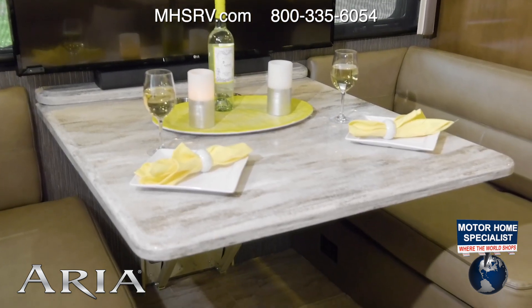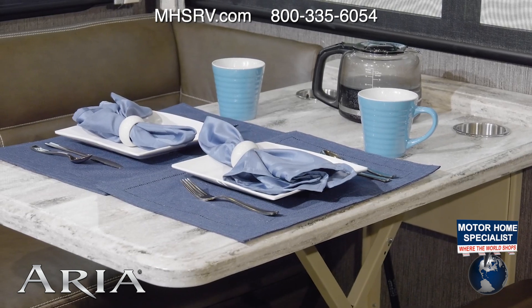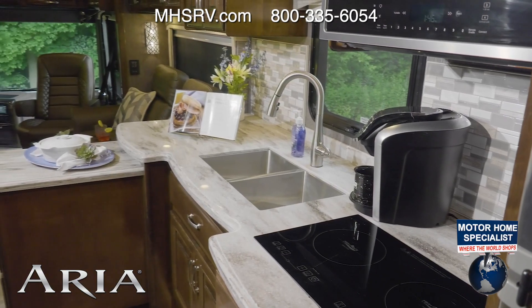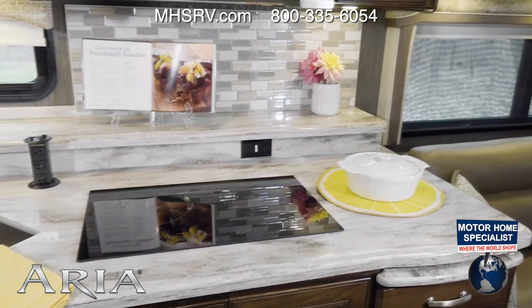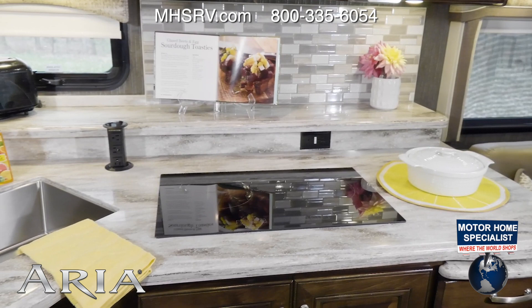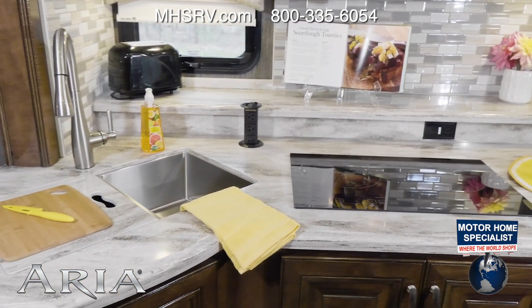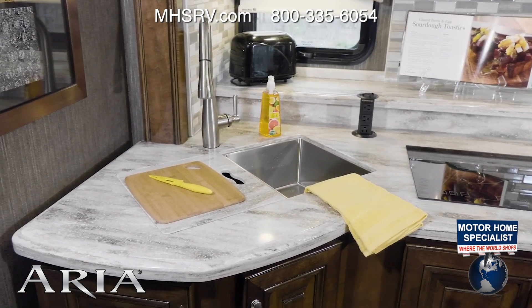The Dream Dinette serves up a generous amount of room. When you're serving up a meal, you create it in the well-equipped kitchen. In the Aria, the kitchen is designed for you to create your favorite foods on the road, with solid surface countertops and a pull-out solid surface countertop extension. The double bowl stainless steel sink with solid surface covers makes for extra space when you need it.